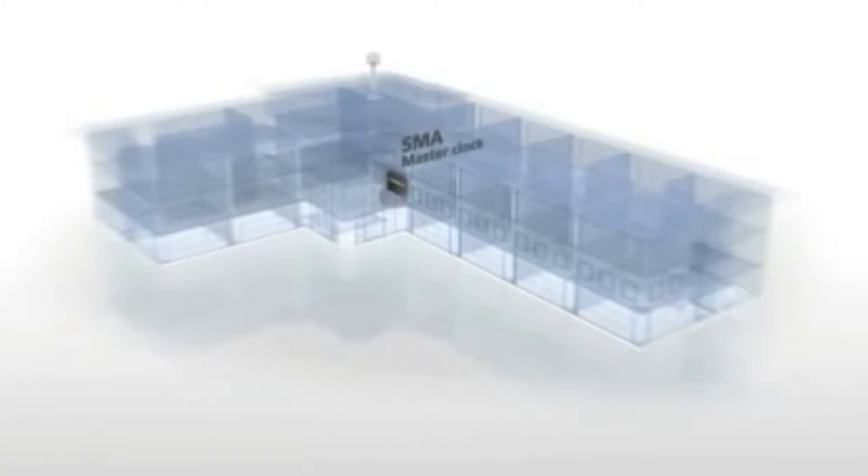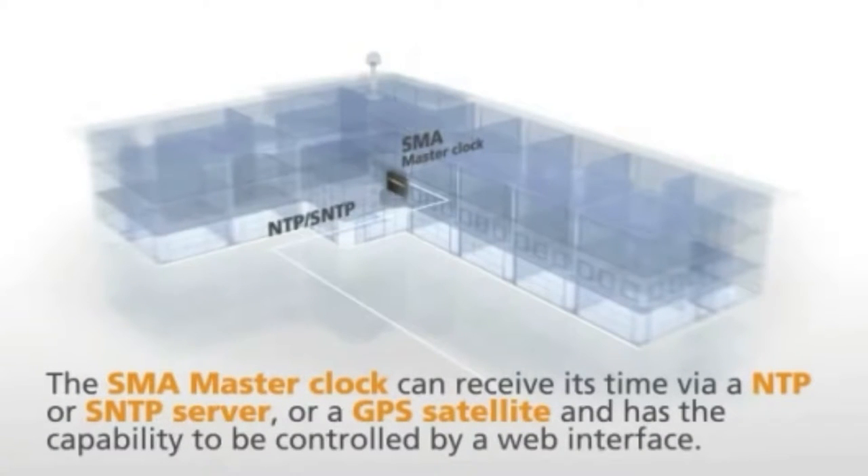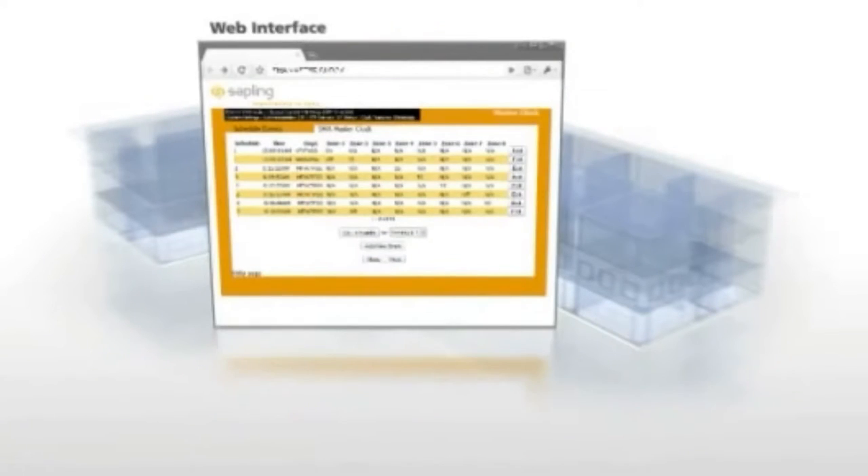Our wireless transmitter is located inside the SMA master clock, which can receive its time via an NTP or SNTP server, or a GPS satellite, and has the capability to be controlled by a web interface.